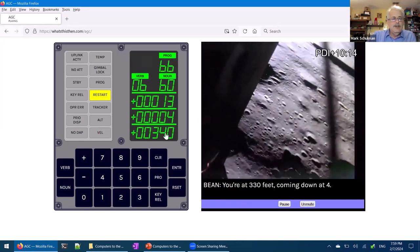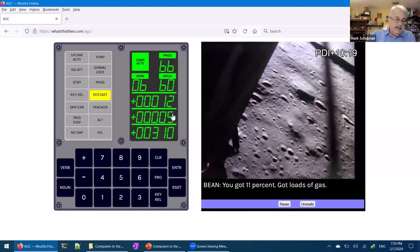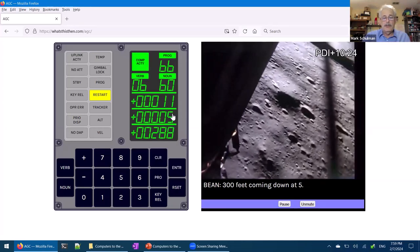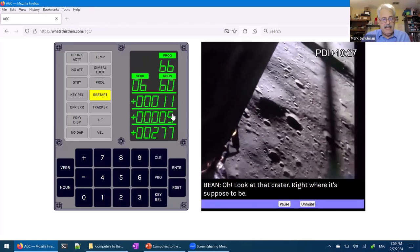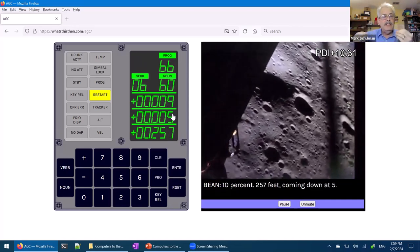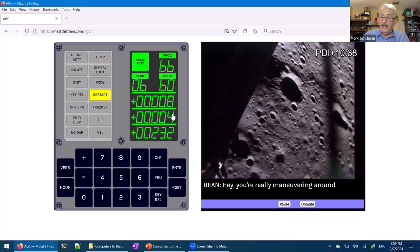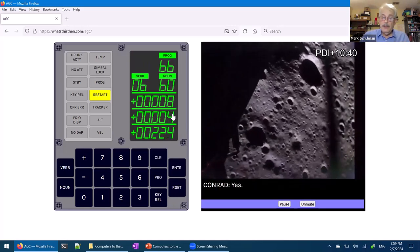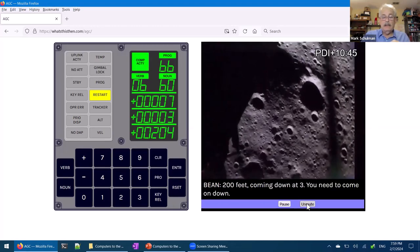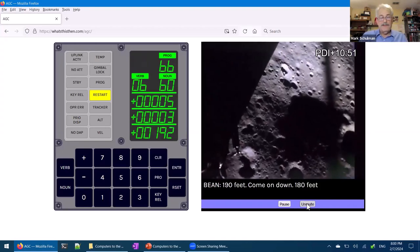They're at 350 feet. Al Bean is calling out numbers from the computer display to Pete Conrad — altitude, vertical speed, horizontal speed, and fuel percentage. Al Bean calls out things like '300 feet' for altitude, 'five down' meaning dropping at five feet per second, and a fuel percentage that gets very low. Conrad is just concentrating on looking outside and using his joystick to tell the computer where to go as Bean calls numbers.